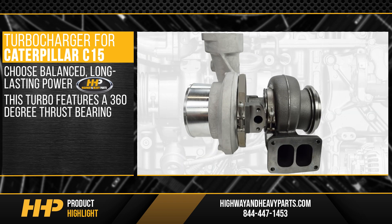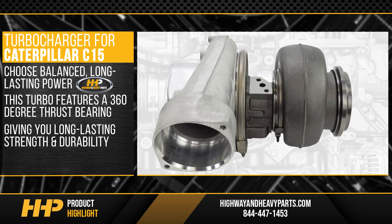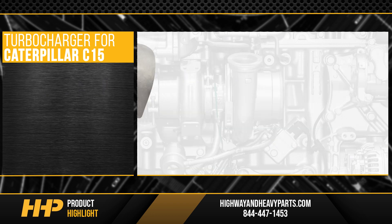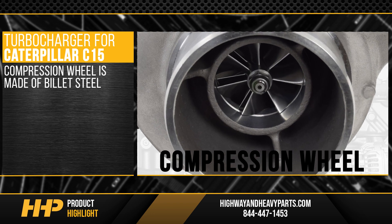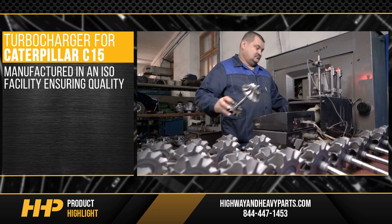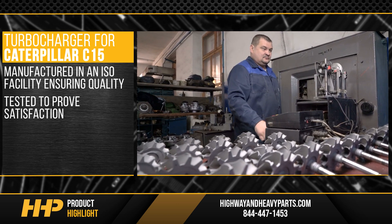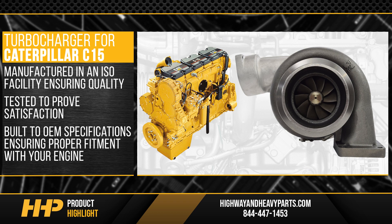This turbo features a 360-degree thrust bearing giving you long-lasting strength and durability you can count on. The compression wheel is made of billet steel so it won't flex on full boost. Manufactured in an ISO facility ensuring quality and tested to prove satisfaction, and built to OEM specifications ensuring proper fitment with your engine.